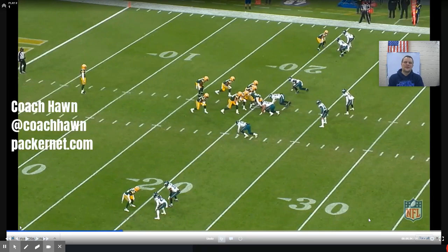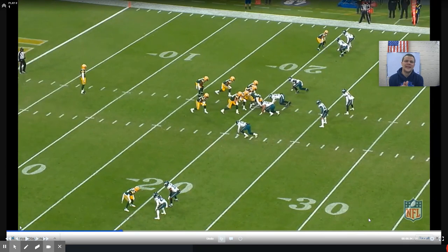Hey Packer fans, Coach Hawn here with you in the film room. Going to take a look today at special teams, more specifically the punt coverage unit that has been a real problem for Green Bay. We're going to take a look at it in the Eagles game that was just played this last week.